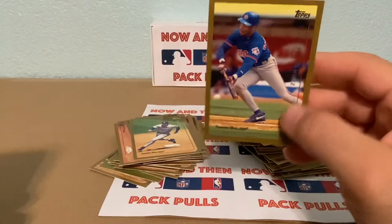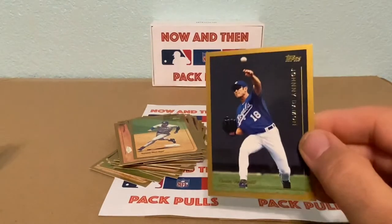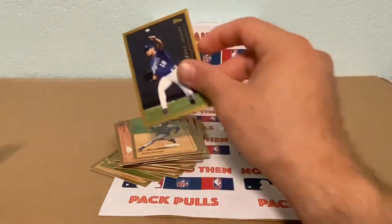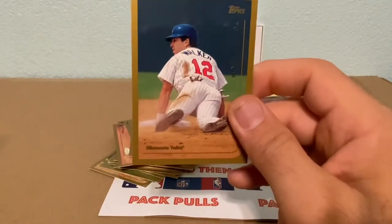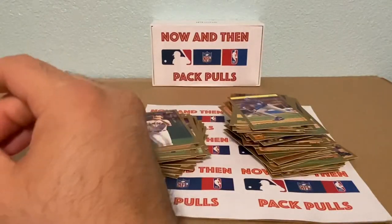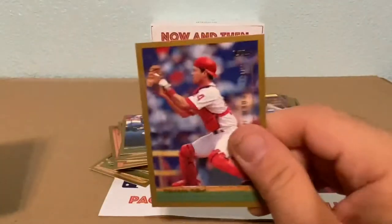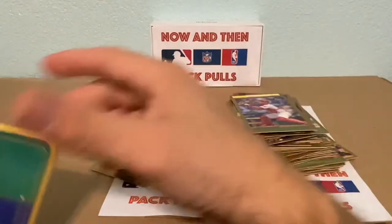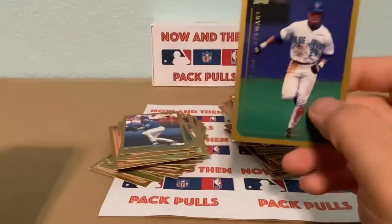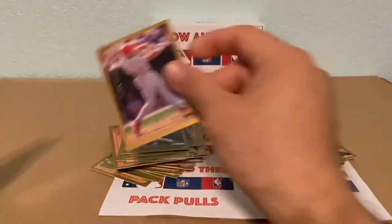Tony Fernandez, and check this out — Johnny Damon! I believe I have a second-year card of this guy. 401 Breaks will get a kick out of this one. Todd Walker — he was pretty good too. Will Clark — look at that stash! And Jeff Kent — check that out. Mike Lieberthal — he was a decent catcher. Shannon Stewart. And then for the Texas Rangers, one of the best hitters they've had — Juan Gonzalez. That's a nice one there.